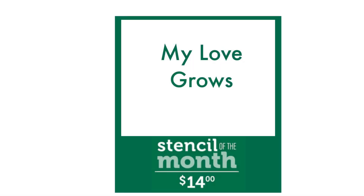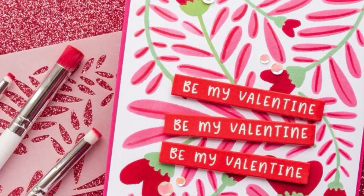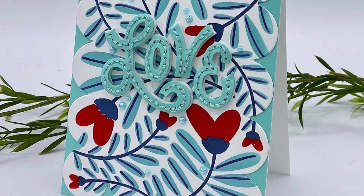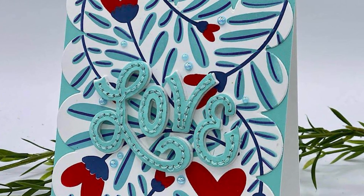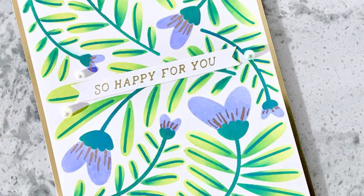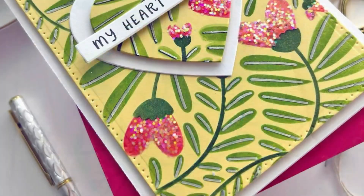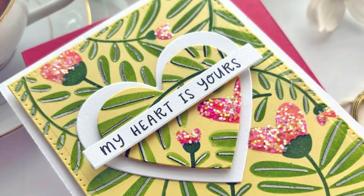Let's start by looking at the new stencil of the month — it is a layering stencil set called My Love Grows. It's a very pretty set and yes, you could definitely use it as intended for Valentine's Day, but I think you could also use it for weddings, engagements, and lots of other occasions during the year. It doesn't just have to be that love theme.